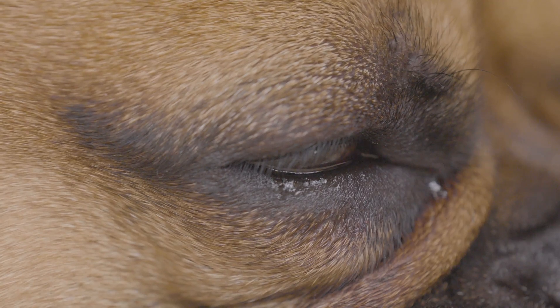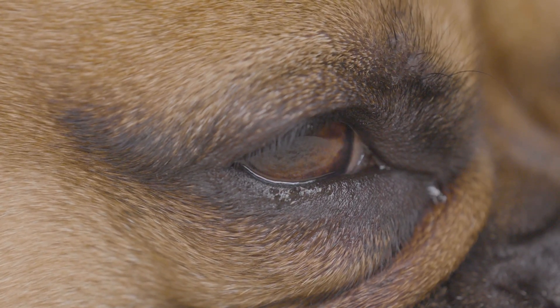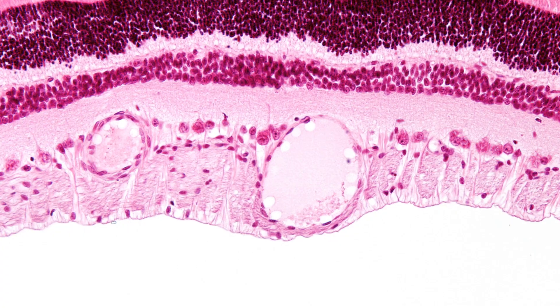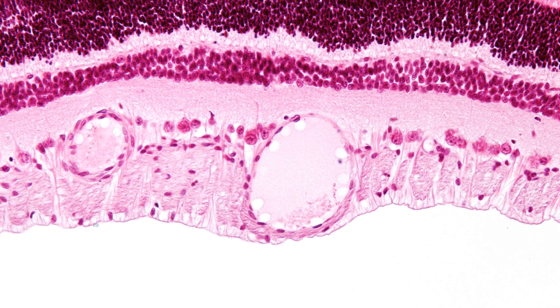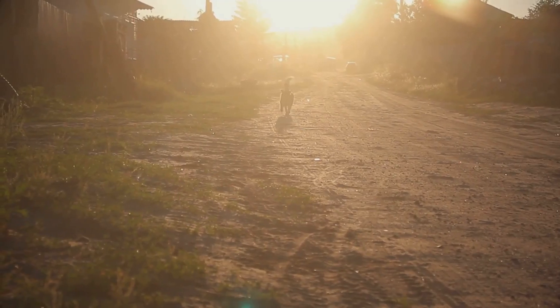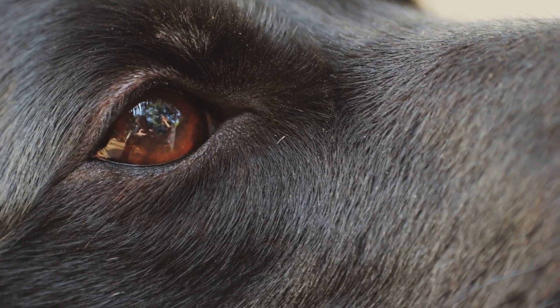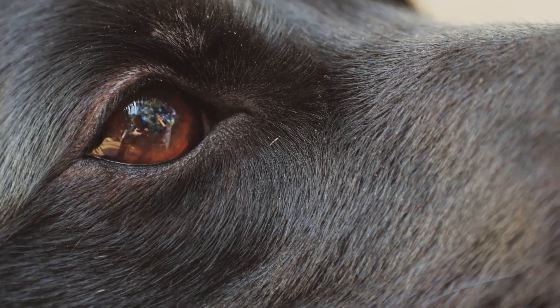The retina, a light-sensitive layer at the back of the eye, holds the key to understanding the difference between human and canine vision. It is here that we find two types of photoreceptor cells: rods and cones. Rods are highly sensitive to light, making them essential for seeing in dim conditions. They do not perceive color; instead they provide information about light intensity and movement. Dogs have a higher density of rods in their retinas than humans, giving them a distinct advantage in low light.